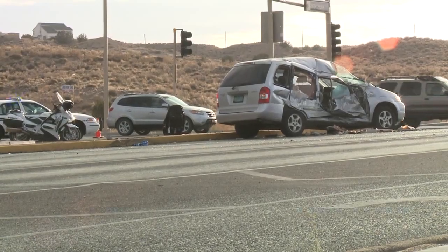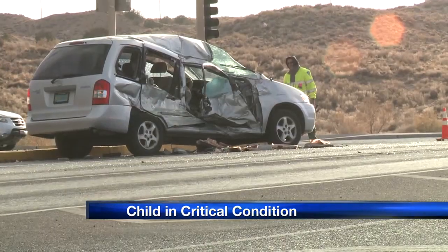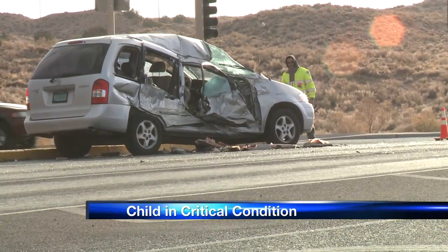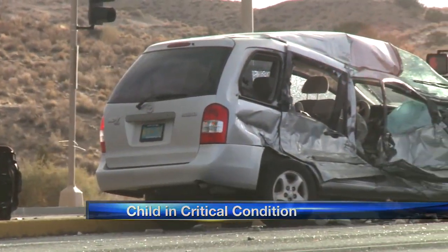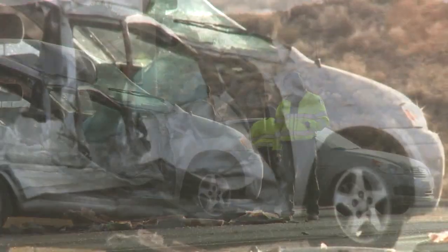A 10-year-old girl who was badly injured in a crash at a busy Rio Rancho intersection remains in critical condition. The girl was riding in a minivan that was hit by an RV Wednesday afternoon at Northern and Unzer. The driver of the van and another child inside were released from the hospital Wednesday night. No one in the RV was hurt, and police are still investigating who was at fault.